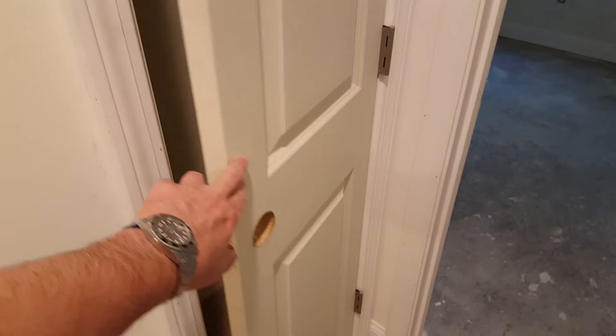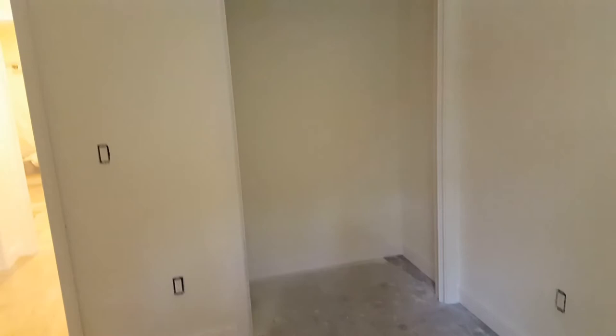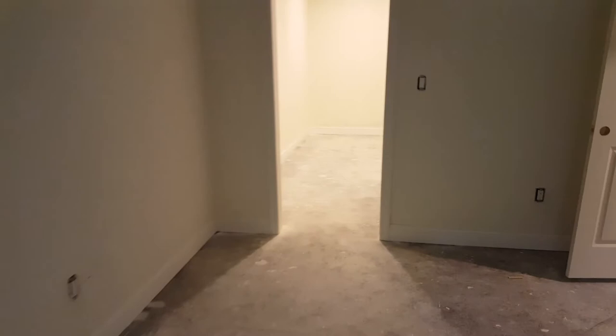We're going to put shelving in the pantry and in the coat closet as well. Here's the backyard view. This is the bedroom, and the master bedroom would be over here — certainly enough room for a king-size bed.